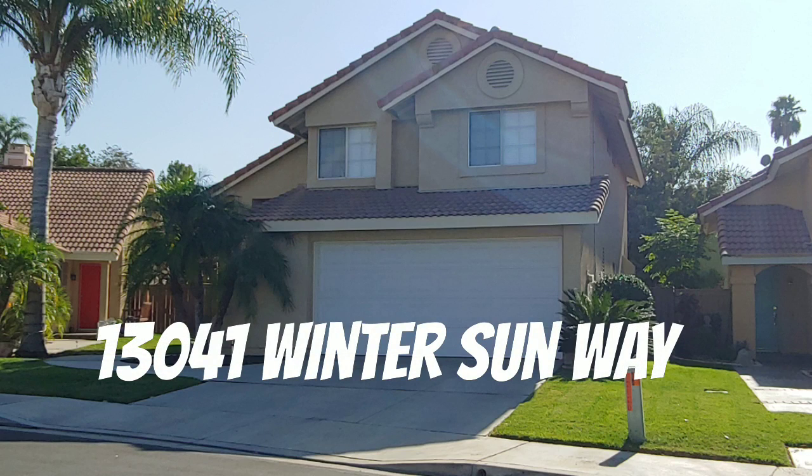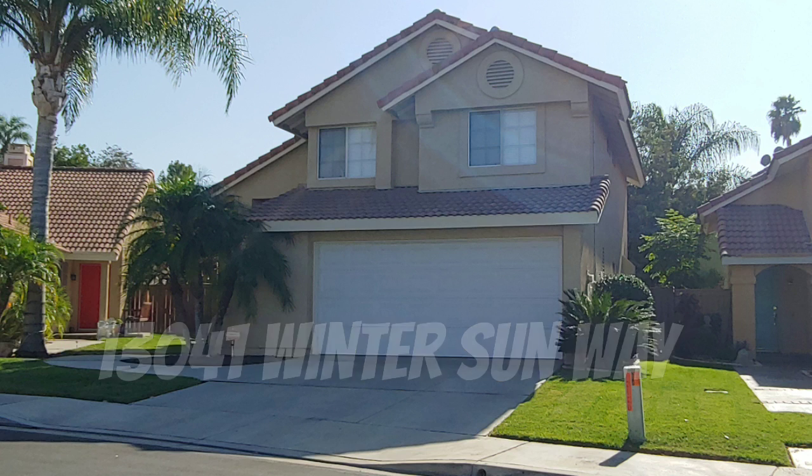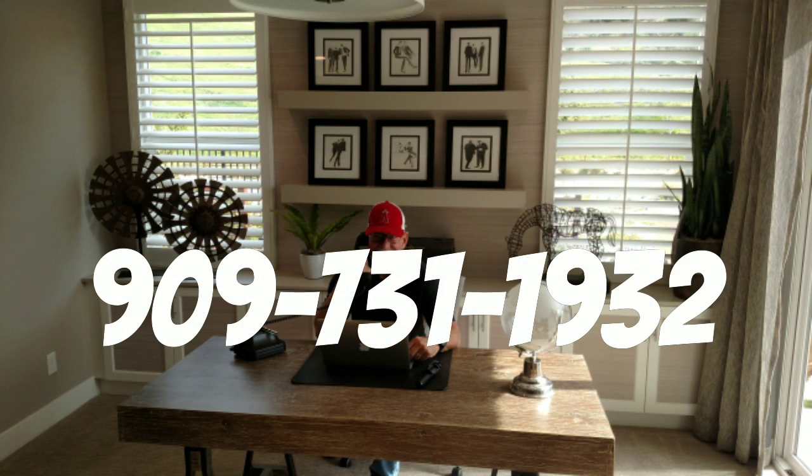Give me a call at 909-734-1932. This is Jerry Cook, Coldwell Banker Residential Brokerage.